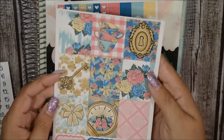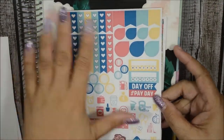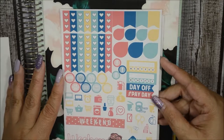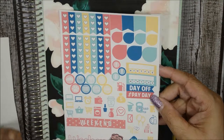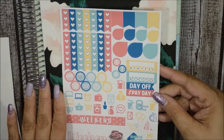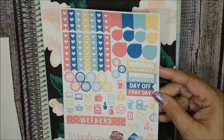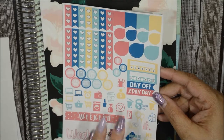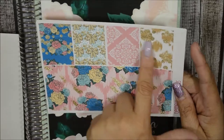This is her functional sheet — you still get your checklist, flags, teardrops, and two habit trackers. She kept her two weekend banners, which I love since this kit could be used for more than one spread. She also added more icons to the kit, including a coffee mug and nail polish sticker. Then here is her washi page with bottom washi and decorative washi strips.